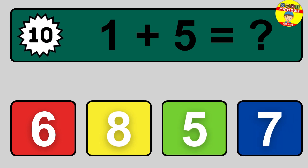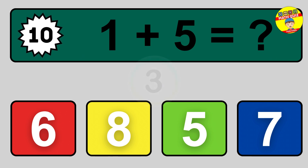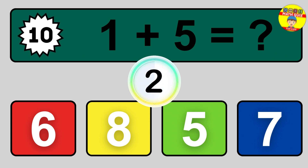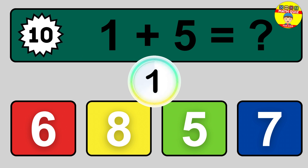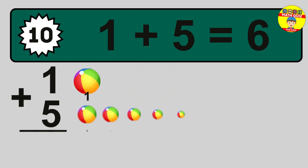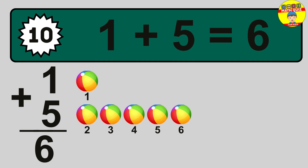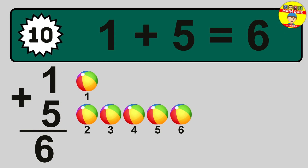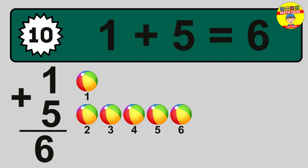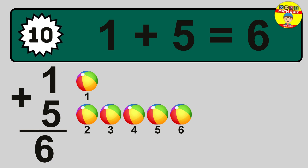Question 10. 1 plus 5 equals what? The answer is 6. Let's count it: 1, 2, 3, 4, 5, 6.